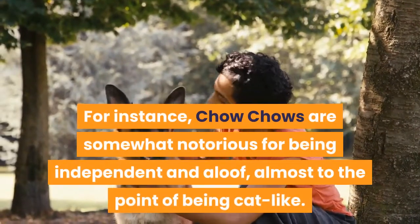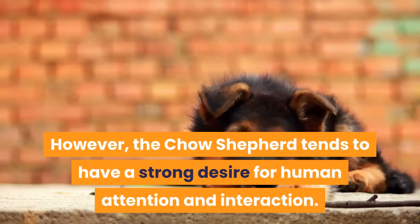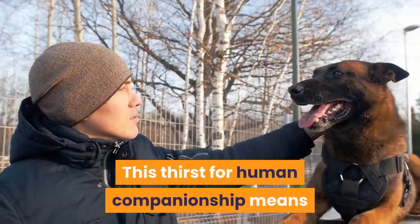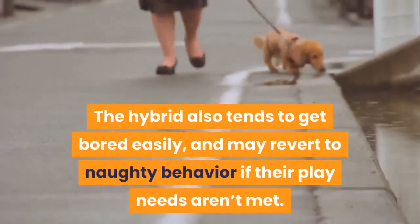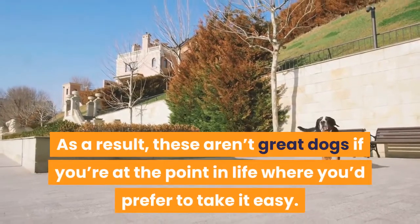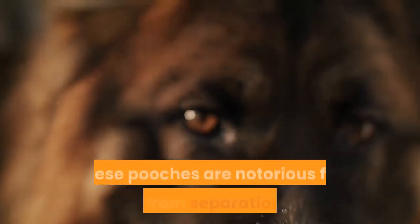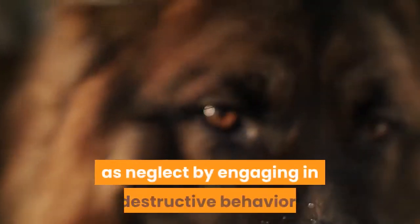For instance, Chow Chows are somewhat notorious for being independent and aloof, almost to the point of being cat-like. However, the Chow Shepherd tends to have a strong desire for human attention and interaction, and the hybrid won't hesitate to let you know when that attention isn't being met. This thirst for human companionship means they'll constantly want to play, to the point of becoming a little exhausting. The hybrid also tends to get bored easily and may revert to naughty behavior if play needs aren't met. These also aren't the best dogs to have if you plan on being gone for extended periods — much like a German Shepherd, they're notorious for suffering from separation anxiety and will engage in destructive behavior if they feel neglected.